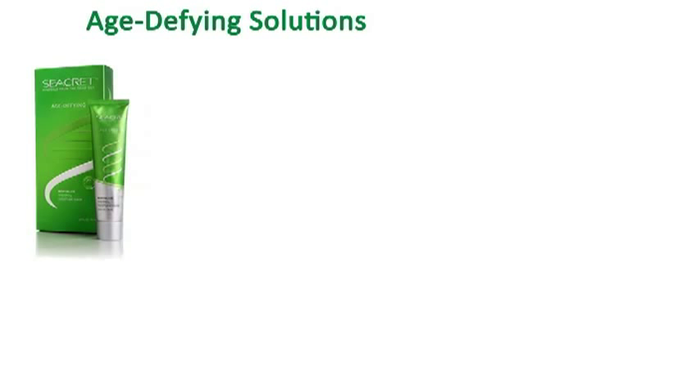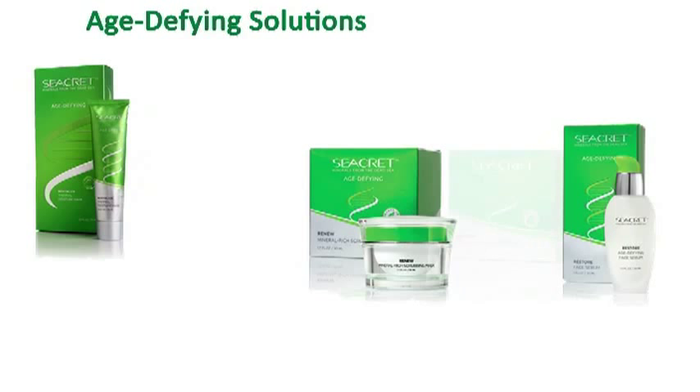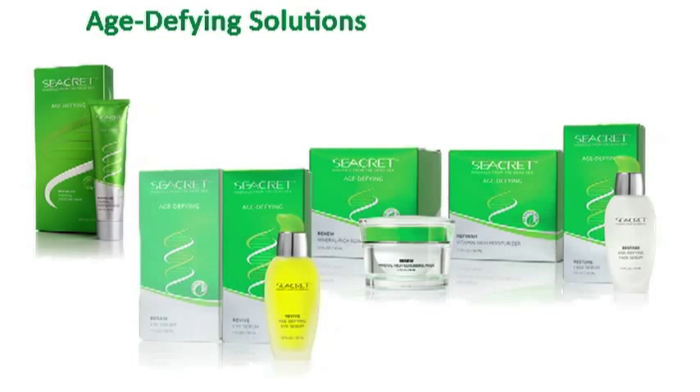Secret is proud to introduce one of the most advanced skin care lines in the market, targeting all main causes of aging and providing your skin with ingredients to help fight environmental damage. Secret's Age Defying Solutions is the perfect blend of science and nature.